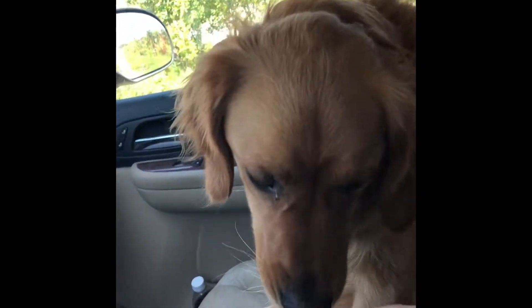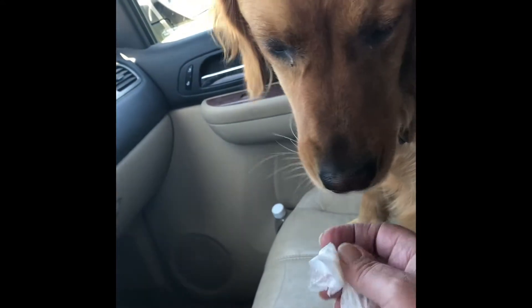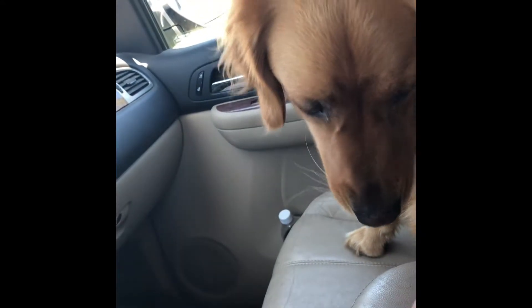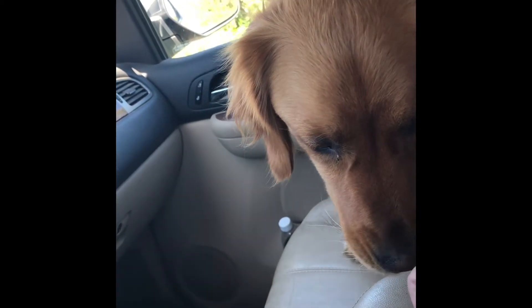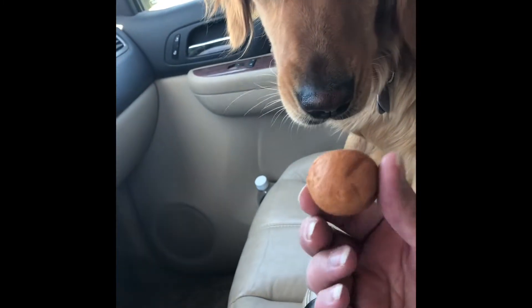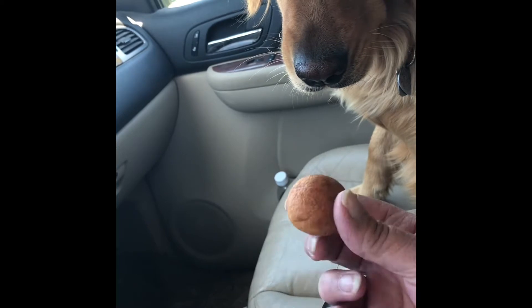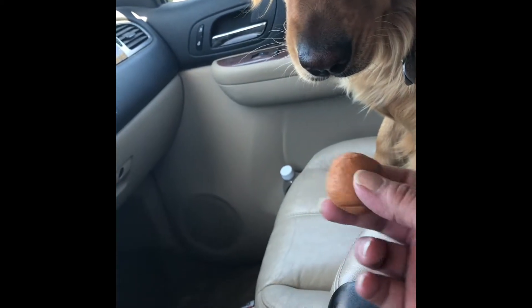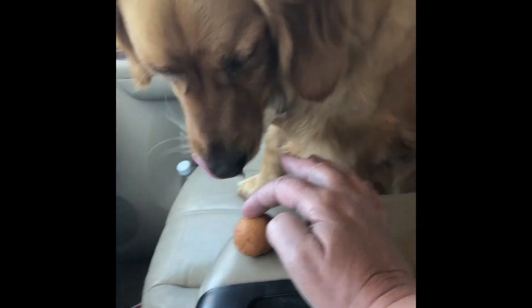Had to pull over because somebody was giving something at Tim Hortons. Have you been a good girl? Yeah.